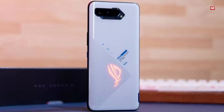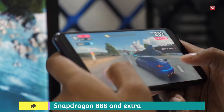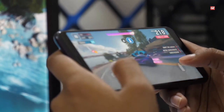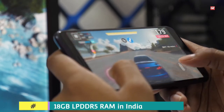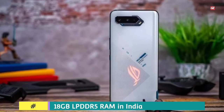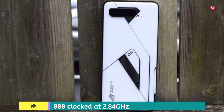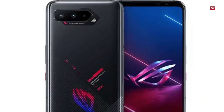The ROG 5 collection boasts some of the best specifications. Specs-wise, ROG 5 Ultimate is the best and most powerful Android phone in India for now. It features 18GB RAM and runs on Qualcomm's fastest processor, the Snapdragon 888. ROG Phone 5 Ultimate is the first phone available with 18GB LPDDR5 RAM in India, while ROG Phone 5 Pro packs 16GB RAM. The ROG Phone 5 is available in 8GB and 12GB RAM options.